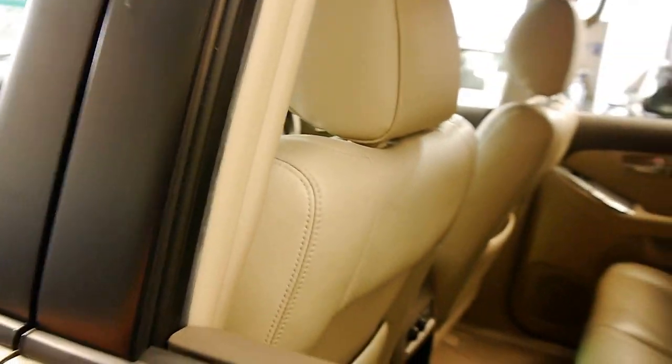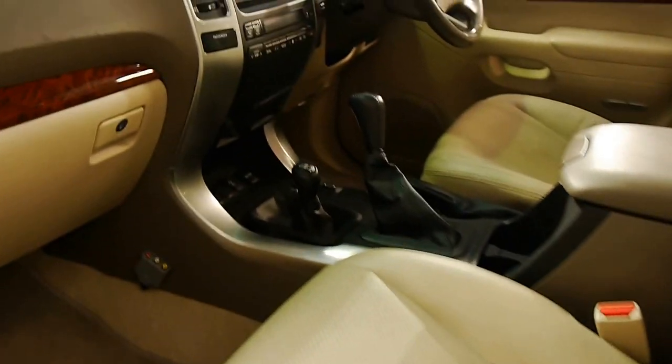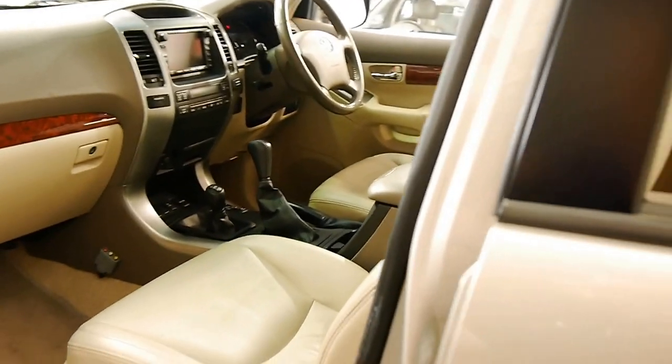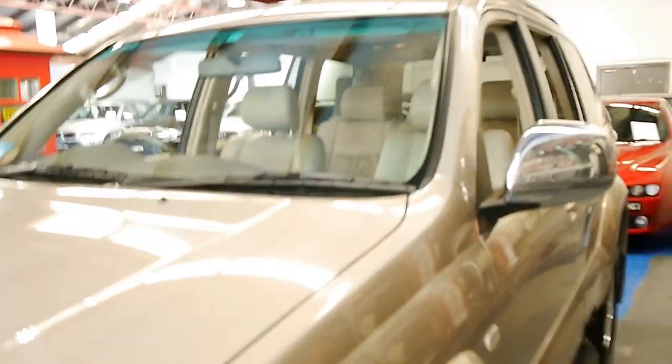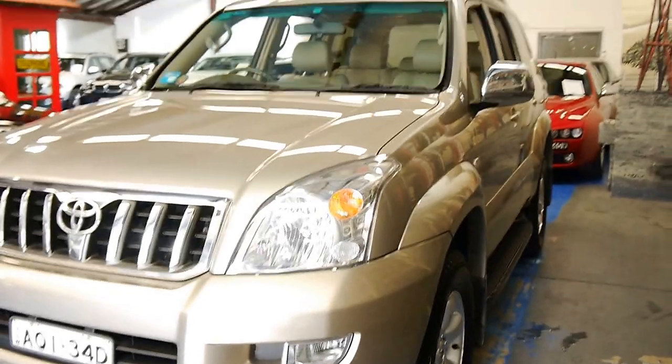This beautiful champagne gold — power front passenger. We've got good Toyo Open Country tyres on it and it just presents very nicely.